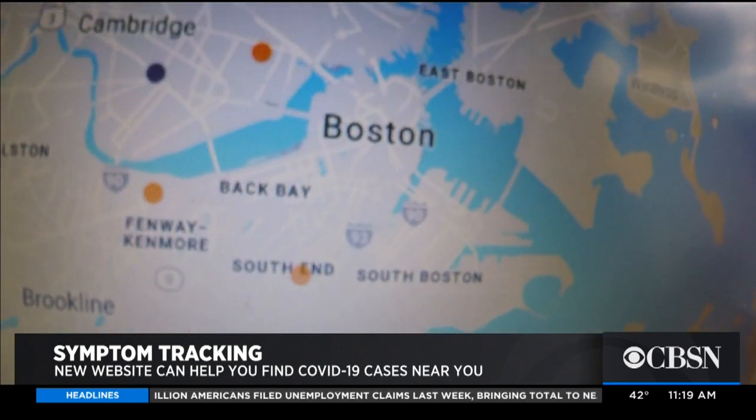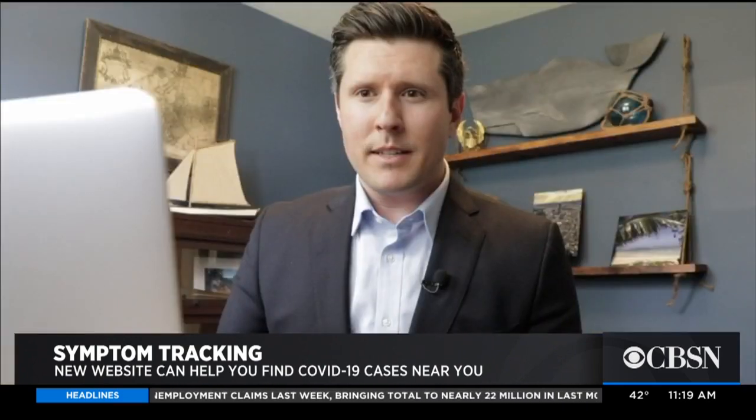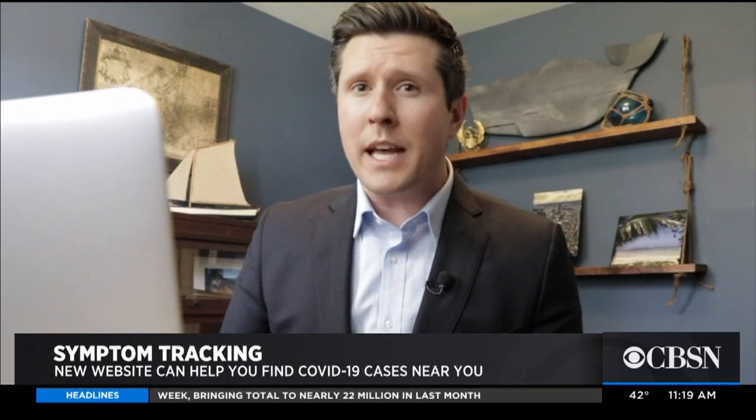A lot of public health professionals and epidemiologists across the United States, Canada, and Mexico really don't have enough data for their communities to go off of. The team at COVID Near You hopes to have information available for public health officials as early as this week. They're also working on a text alert system that can provide COVID-related information near you.